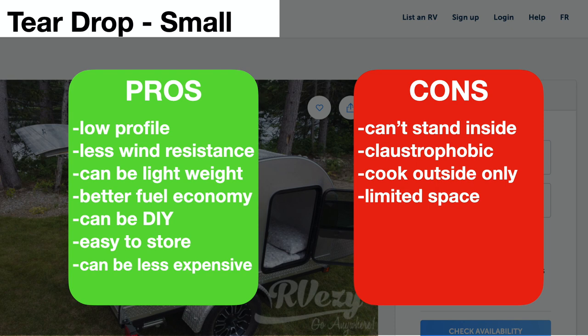Pros: the teardrop shape gives a very low profile with little wind resistance. They can be very lightweight, providing better fuel efficiency, and can even be a DIY project — there are many build videos online. They're easy to store because they're lightweight and small, and they're not as expensive as more traditional trailers. Cons: you can't stand up inside, so getting dressed or using the bathroom is a challenge. Some find it claustrophobic, and you have to cook outside under the rear hatch even in the rain. Space is also very limited.